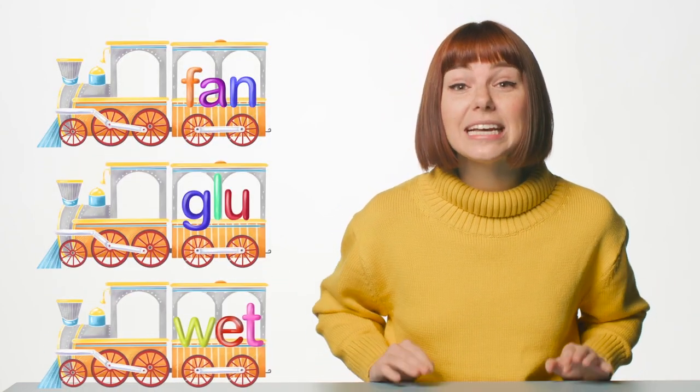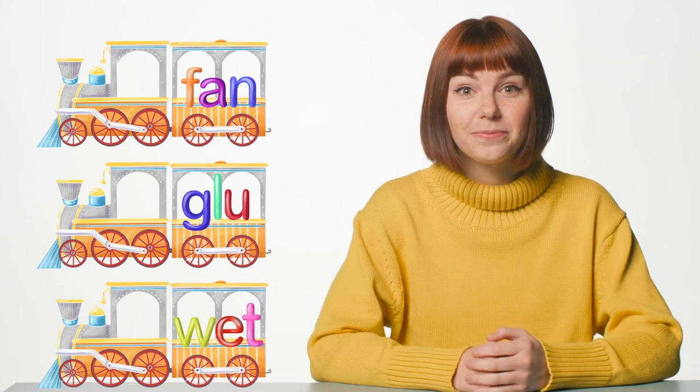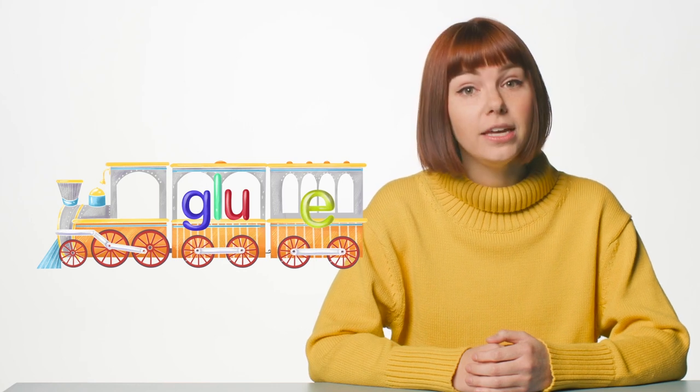Here come three more trains! Point to the one that needs a silent E caboose. That's right! The word glue needs a silent E to keep the word from ending in a V or U.